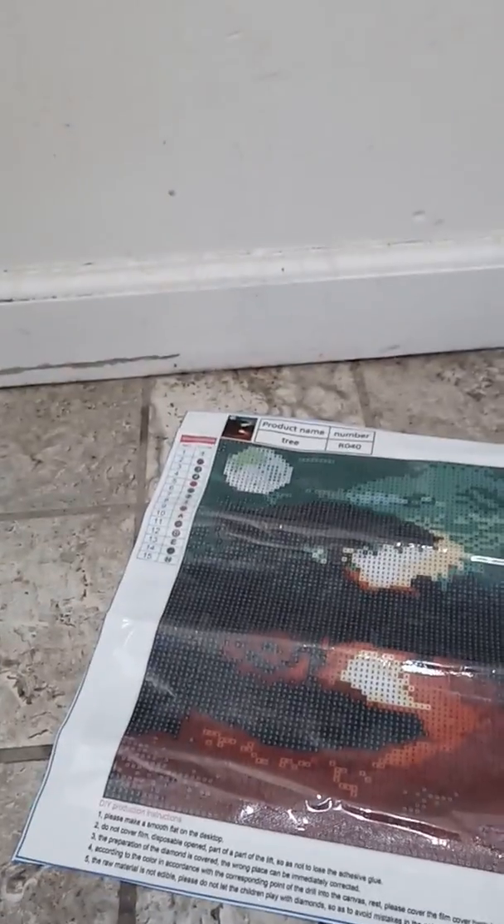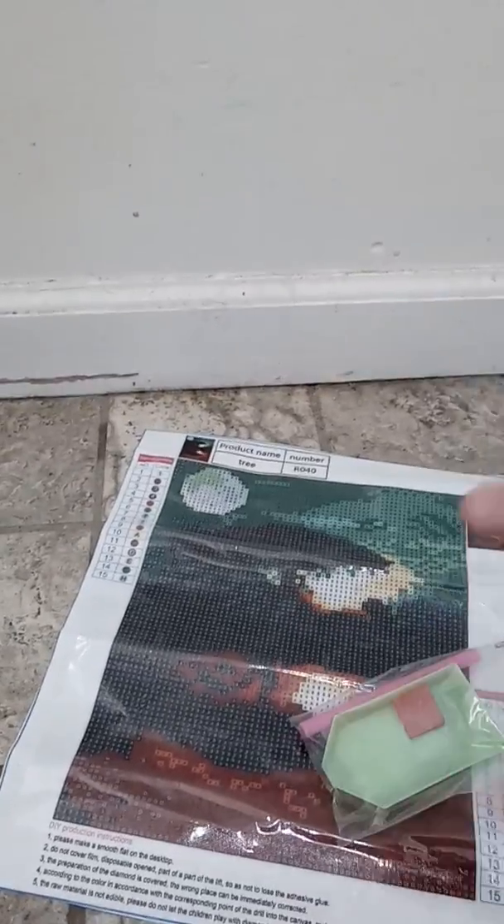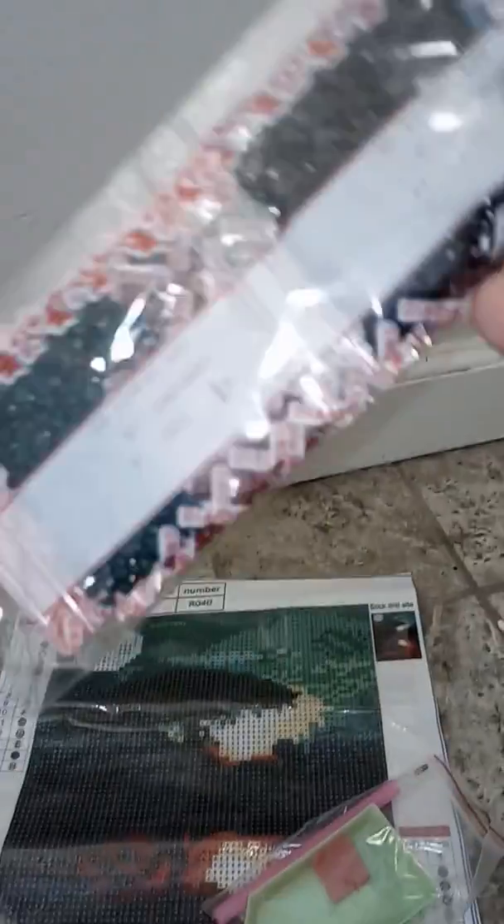Now for the special surprise — I'm giving away a diamond painting as a giveaway. It's also called the tree. It has a total of 15 colors, comes with a boat, the wax, and the round drills. I already did one for myself.